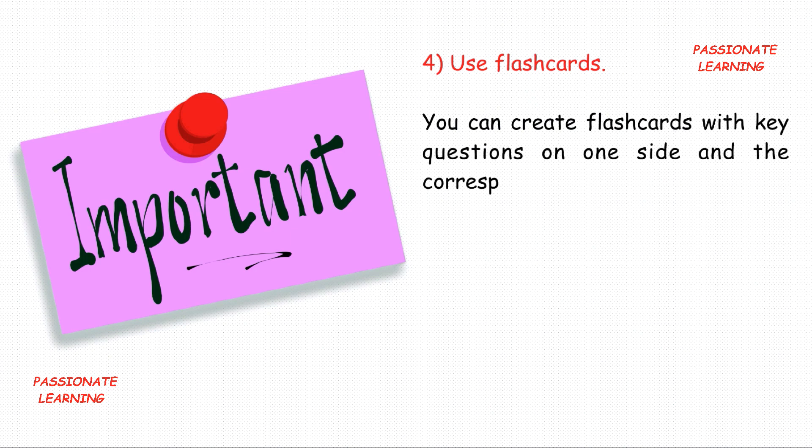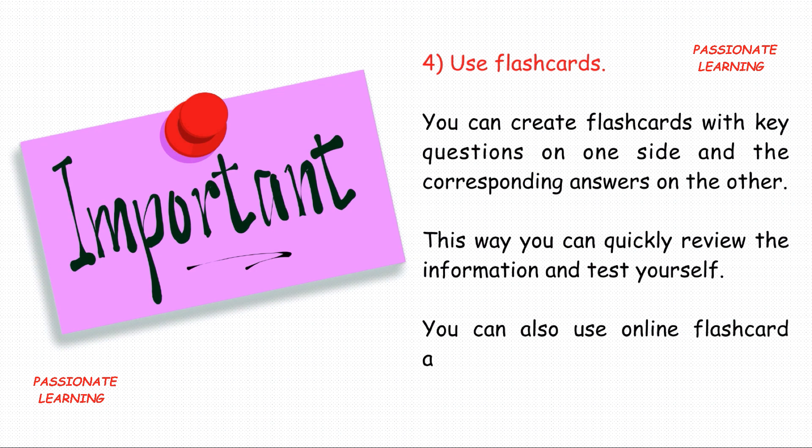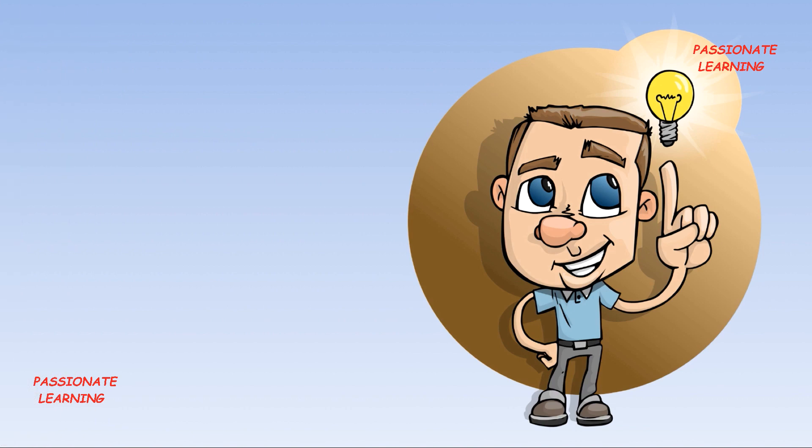The fourth tip is: use flashcards. You can create flashcards with key questions on one side and the corresponding answers on the other side. In this way you can quickly review the information and test yourself. You can also use online flashcard apps or websites to make it more convenient.